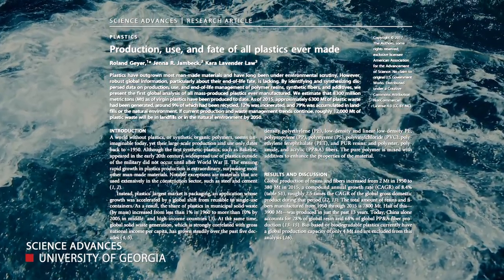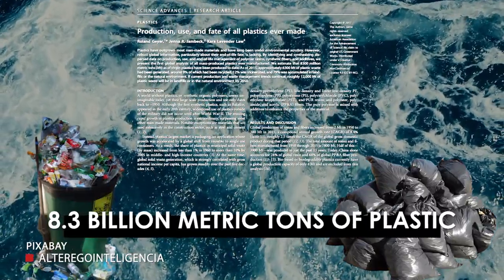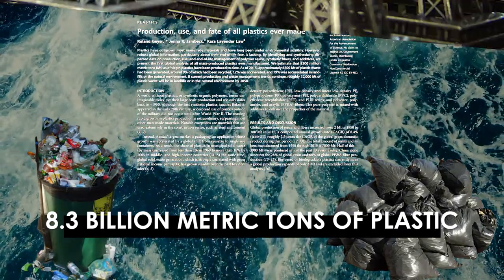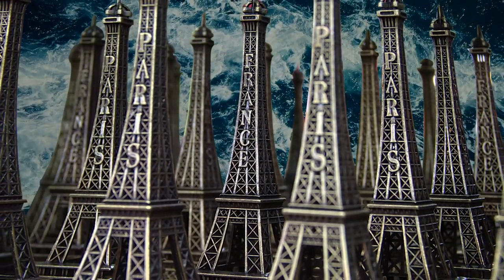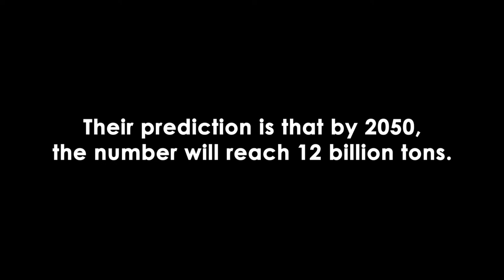And of course, there is cause for concern. According to research from the University of Georgia, our species has produced a whopping 8.3 billion metric tons of plastic as of 2015. To give you an idea of what that looks like, it's the equivalent of 822,000 Eiffel Towers floating around in Earth's oceans. Their prediction is that by 2050, the number will reach 12 billion tons.